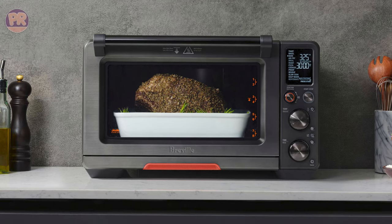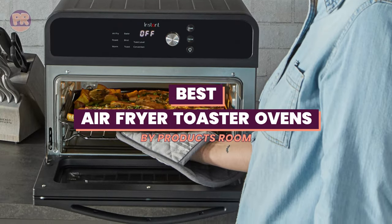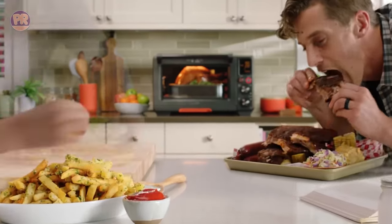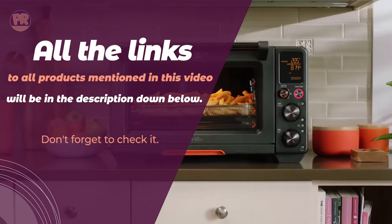What's up guys, welcome to Products Room. Choosing the best air fryer toaster oven can be confusing, especially with so many options available in the market. Luckily, to help you find the right one for your needs, we've done the homework for you, and we have compiled a list of some of the best air fryer toaster ovens you can buy right now. So be sure to stay till the end, so you don't miss anything.